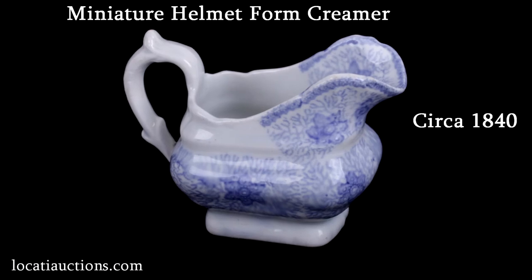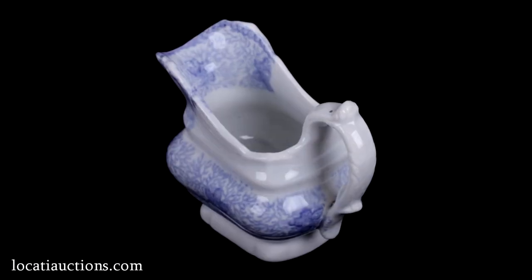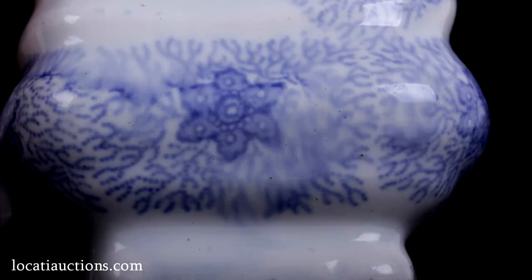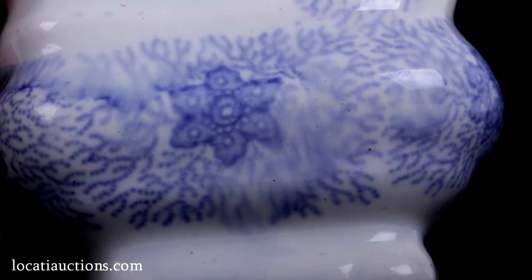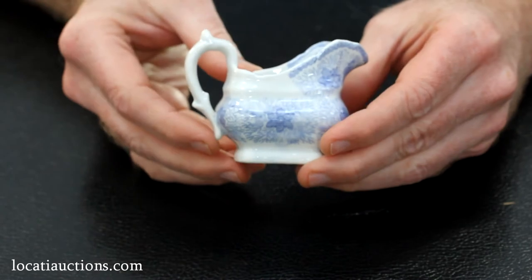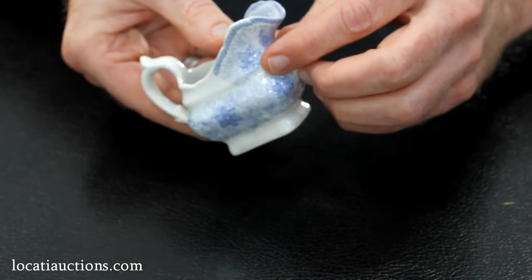This miniature helmet-formed creamer with light blue transfer decoration in the form of coral branches and flowers dates to circa 1840. Transfer printing involves etching a design onto a copper plate, inking the plate, and then transferring the design to a sheet of tissue. The sheet is then laid on an already-fired ceramic object.